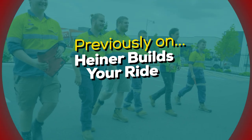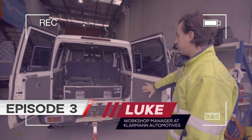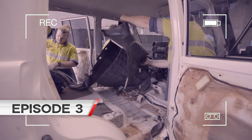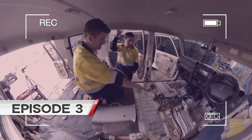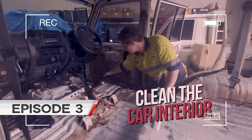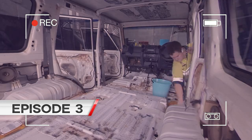Previously on Heiner Builds Your Ride Special. We ripped all the door trims off, all the drawer systems, the page, all the seats. The car has had a good clean, boys in the workshop have been busy, because as we do, we just took everything out except for the dash.